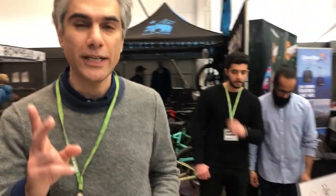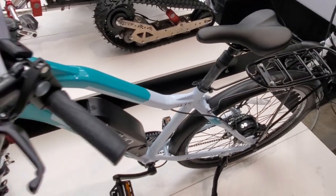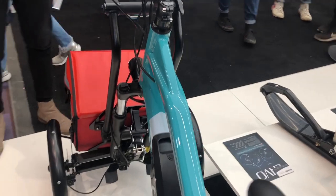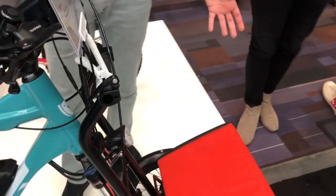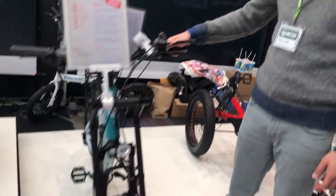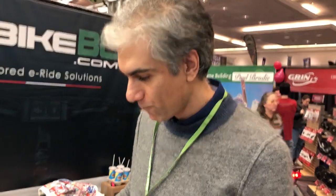We have added two innovative products to our portfolio — you can find more details on our website. One is the Trego add-on cargo kit. This is a quick-connect trolley that you can use as a regular trolley for shopping or delivery, and then snap it onto the front of any regular bicycle or our Envo bicycle. It has the capacity to carry about 50 kg, or just over 100 pounds, of cargo.